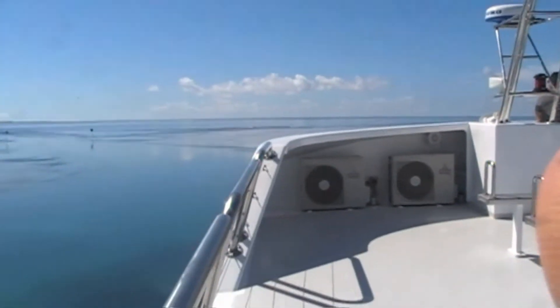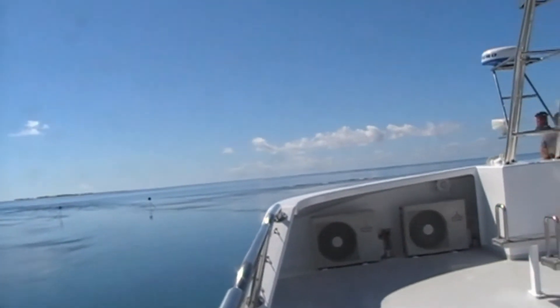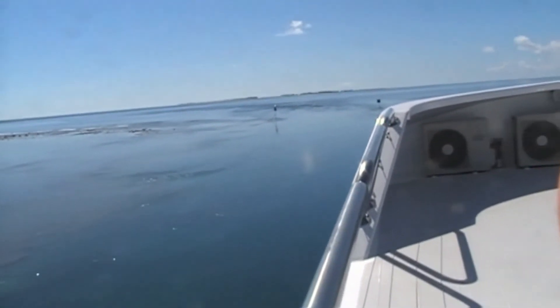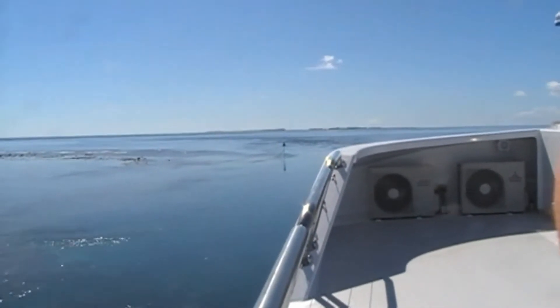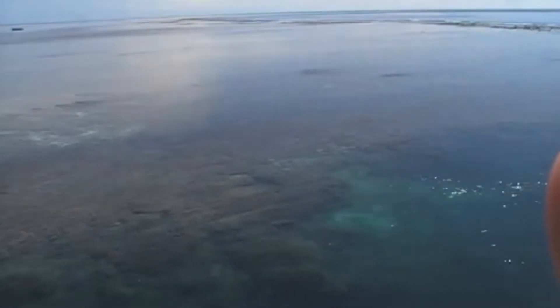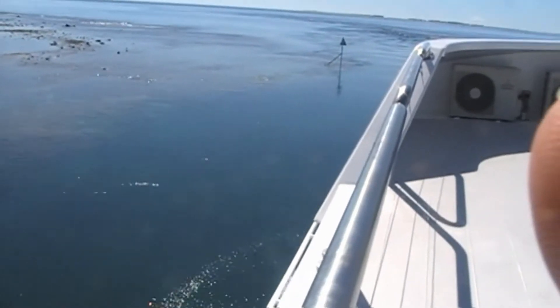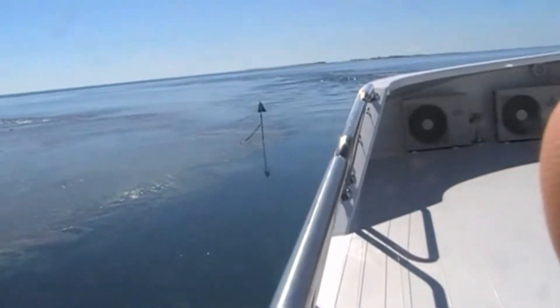Here we are going out the entrance, heading home. Look how flat it is by the time we left. Not very wide but plenty of depth — you can see the reef. Look at how shallow it is there — you could walk on that, it would only be a couple of foot deep if that.